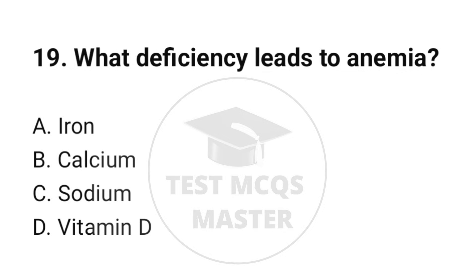Question number 19. What deficiency leads to anemia? The correct option is A: Iron.